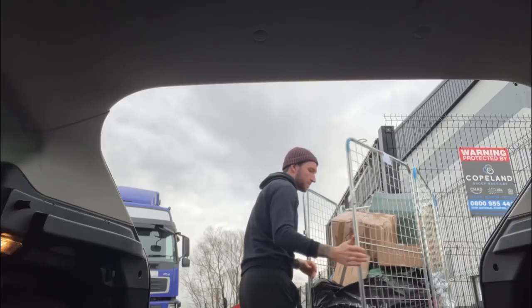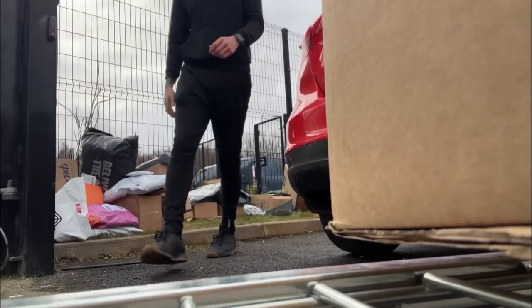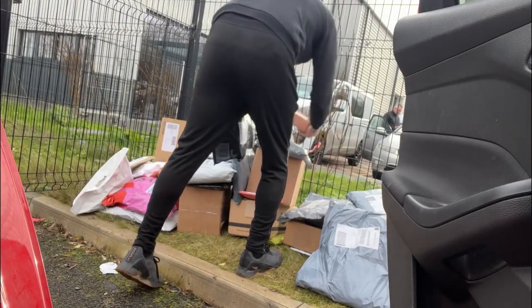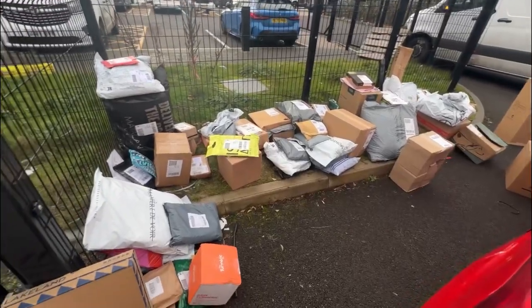From there you take the cage back to your car. The way I was taught three weeks ago was to take all the packages out of the cage, put them all on the floor in alphabetical order — arranging them by the alphabetical order of the street name. Once you've scanned in all the packages, the app will put them in a list order of what it thinks are the best routes for that day.